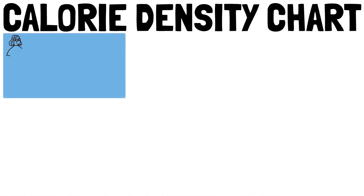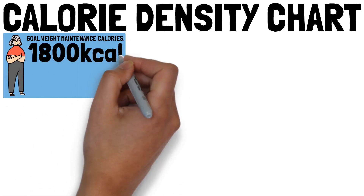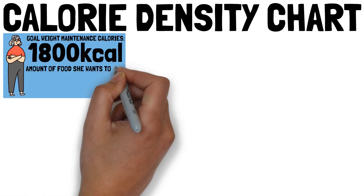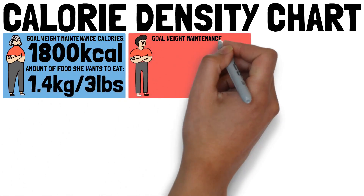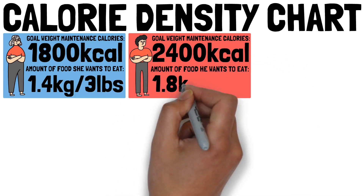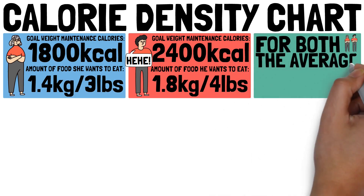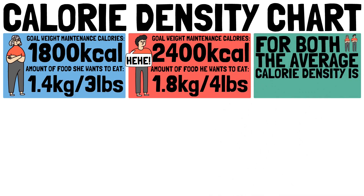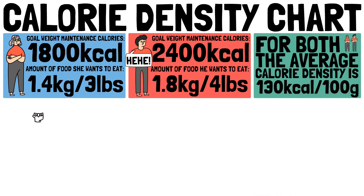Let's take a look at two examples. The maintenance calories of her goal weight are about 1,800 calories and she wants to eat about 3 pounds of food. The maintenance calories of his goal weight are about 2,400 calories and he wants to eat 4 pounds of food. For both, the average calorie density of their food needs to be about 130 calories per 100 grams.